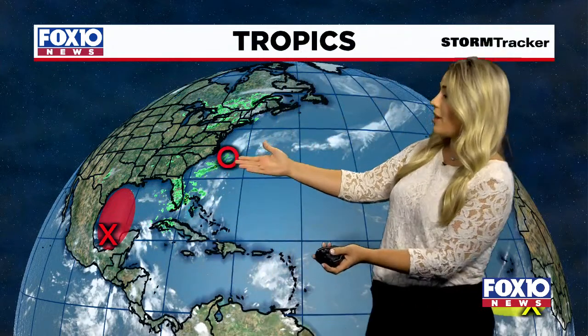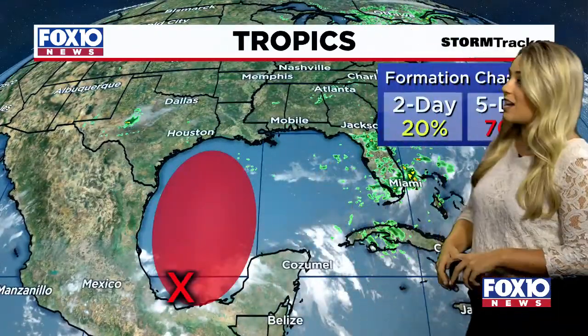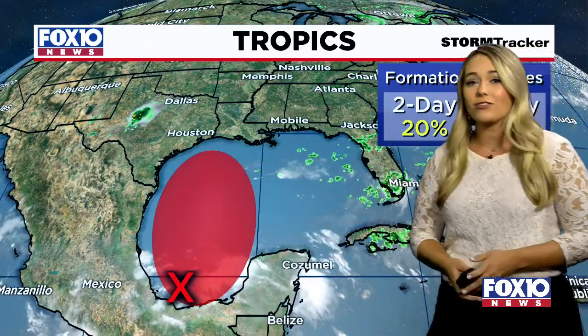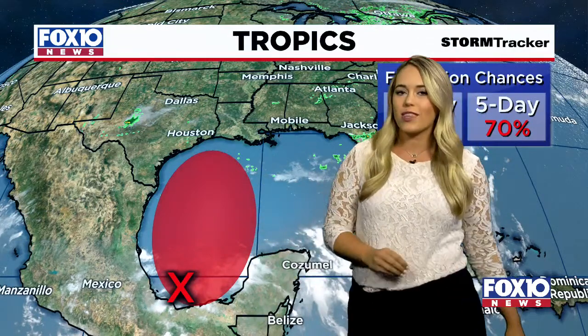But elsewhere, two other areas to keep an eye on closer towards the U.S. All eyes on the Gulf right now. That's where we're going to be watching during this time, especially with this latest advisory bumping up those chances of development over the next five days — now high at 70% that we could see a tropical depression or even a storm form by the end of the week. We're going to be keeping a close eye on this, especially as it is taking that northwestern track.